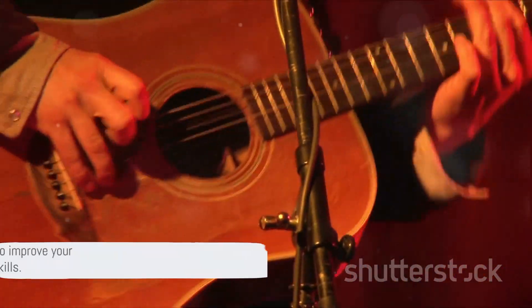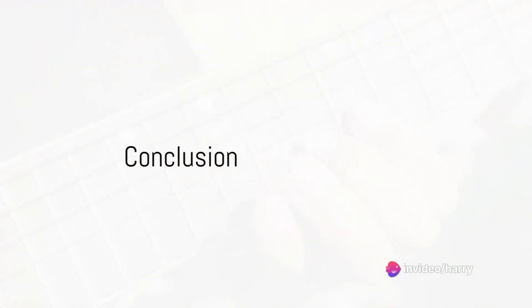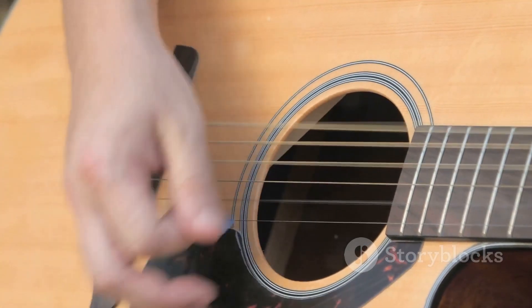Lastly, Tip 10: Perform in front of others. This will build your confidence and hone your skills. And there you have it — 10 tips to improve your acoustic guitar improvisation skills. So what's next on your guitar journey? It's time to take these 10 tips and weave them into your daily practice. Every strum, every note, every chord — it all adds up.